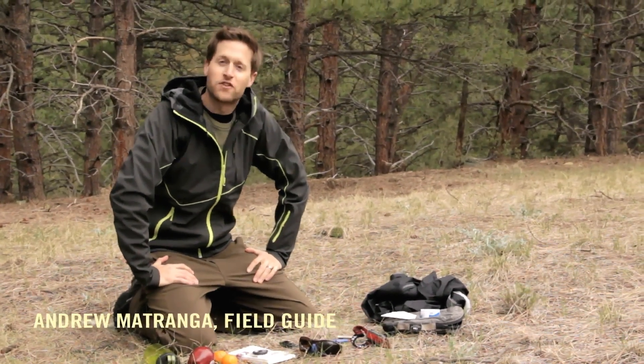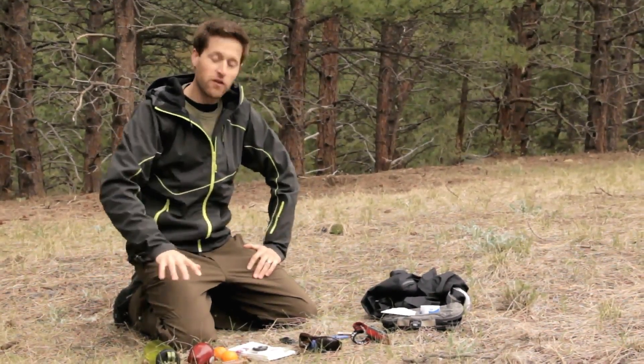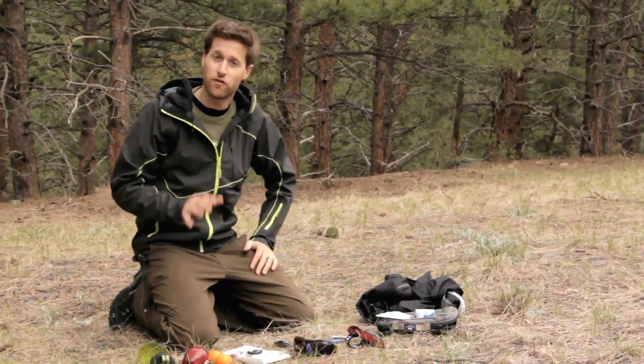Hi there. I'm Andrew Matrenga, Field Guy for Nature Valley Trail View. I've got in front of me here the 10 essentials. These are the things you always want to have in your pack when you're out on trail so you're fully prepared.